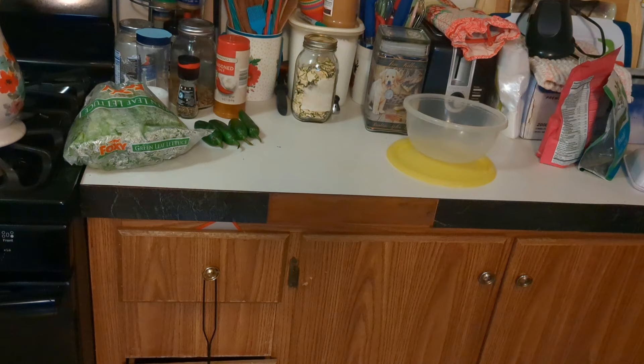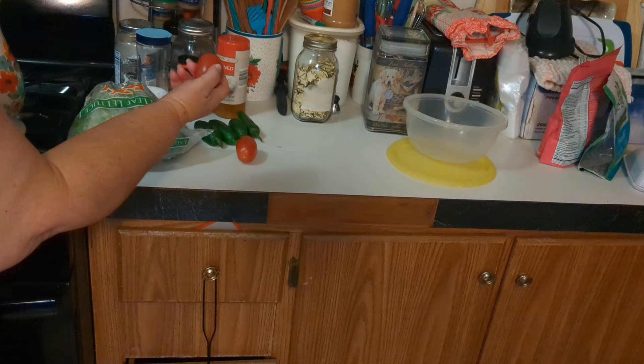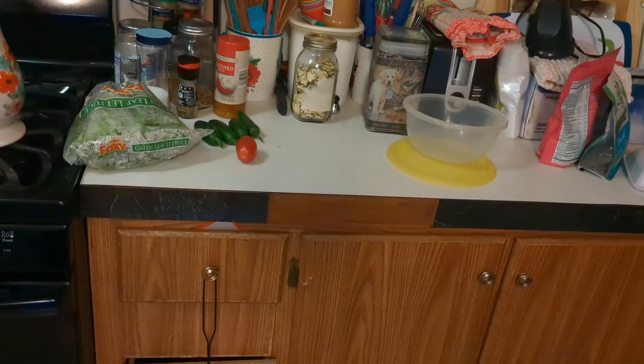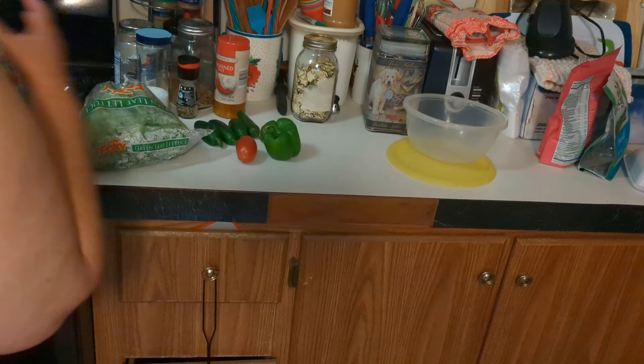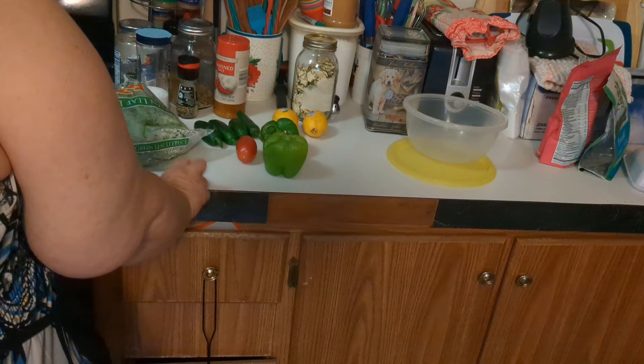We've got jalapenos. We had three tomatoes - one of them was already squashy, and another was very ripe when I got it. By today it's really squashy so I'm going to toss this one out and let the birds in my neighborhood enjoy this tomato outside. We have some bell peppers that have seen better days but are still good, and then we have these lemons. Plus we got a watermelon.